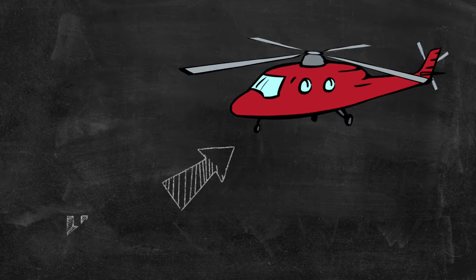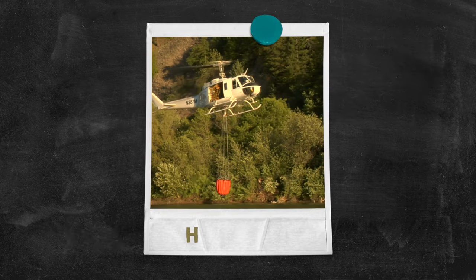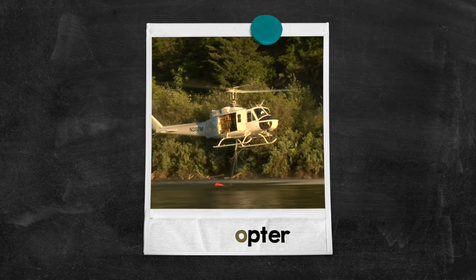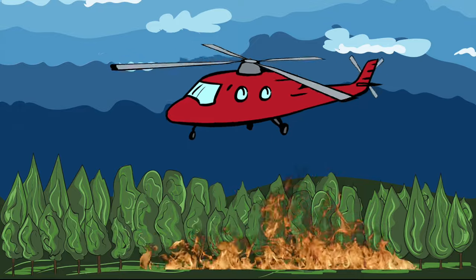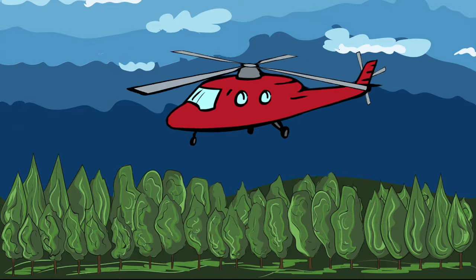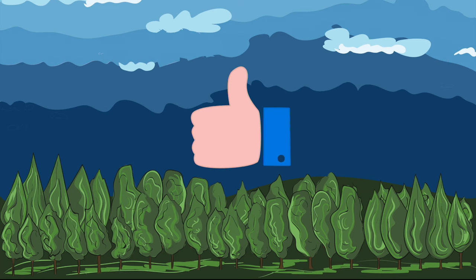Firefighters respond in a helicopter. The helicopter picks up huge buckets of water and drops it over the forest fire. Hooray! The fire is put out! Nice job, firefighters!